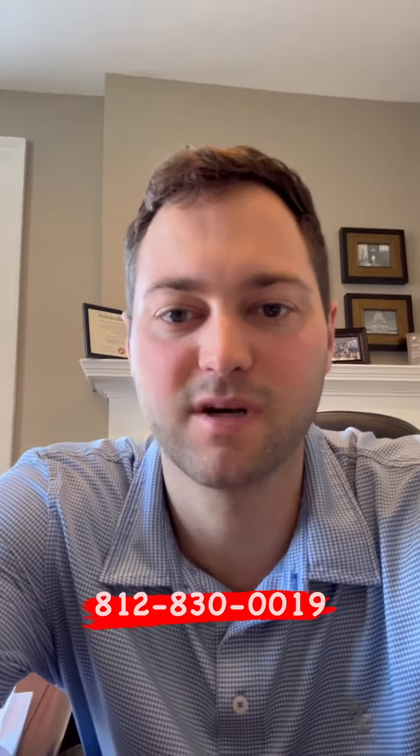I hope this helped. For any of you looking to move soon, this is something you can use to make that move a little bit easier. Give me a call if you have any other questions — 812-830-0019. Have a great day.